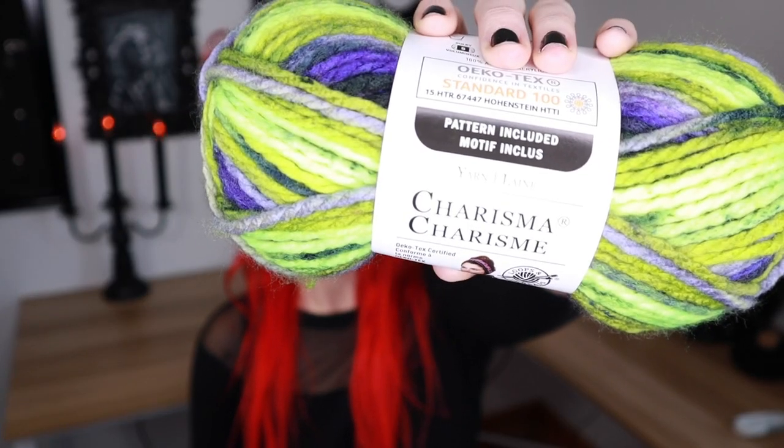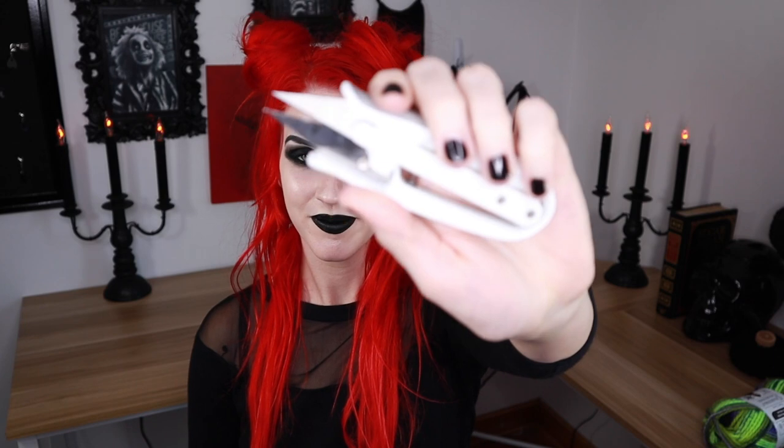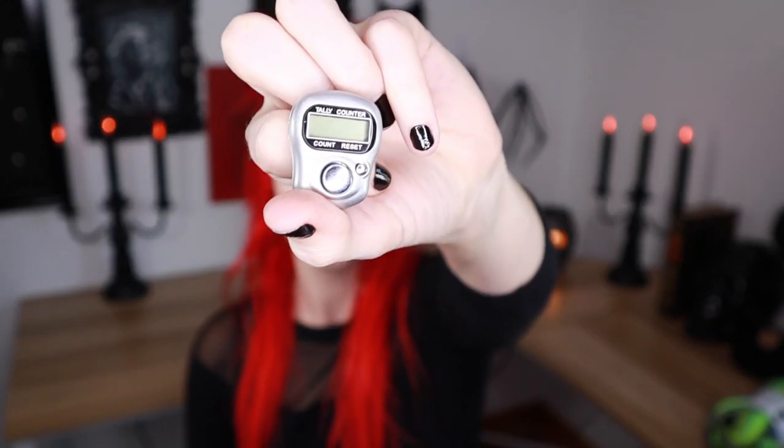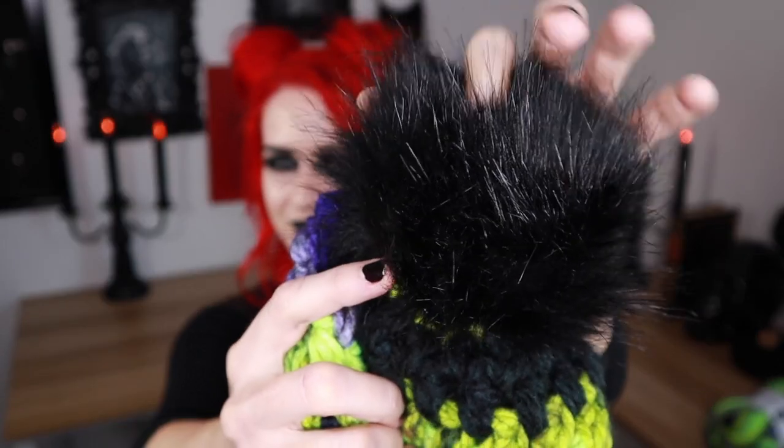So let's go ahead and grab our materials and start working this up for the spooky season. We'll need one skein of Loops and Threads in the color Dragonfly, one 8mm crochet hook, one pair of scissors, one stitch counter, one stitch marker, one black faux fur pom-pom, and with that we're ready to go.